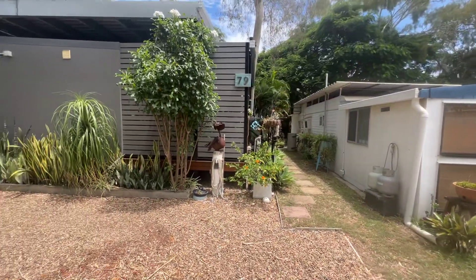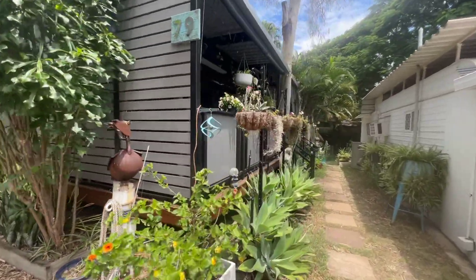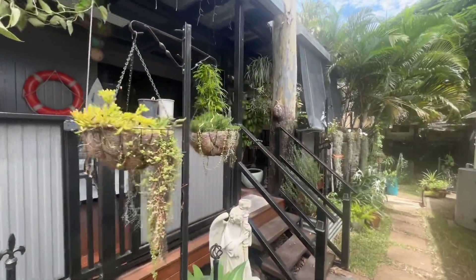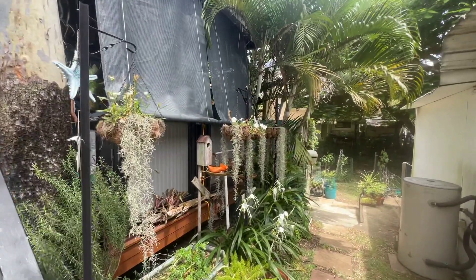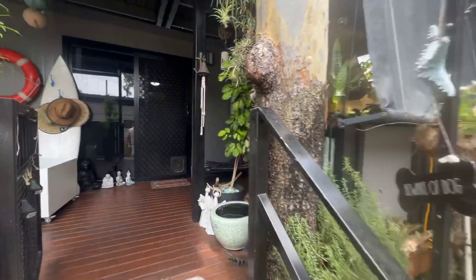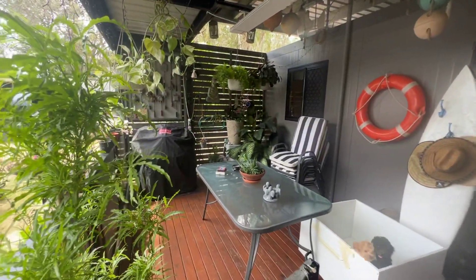I wanted to show you that it is a very good sized cabin. You may have read the details — two bedrooms and you've got a living space and this nice big outdoor area just here. There is an area just at the back with a clothesline and a little bit more space to store some stuff. Nice outdoor area.